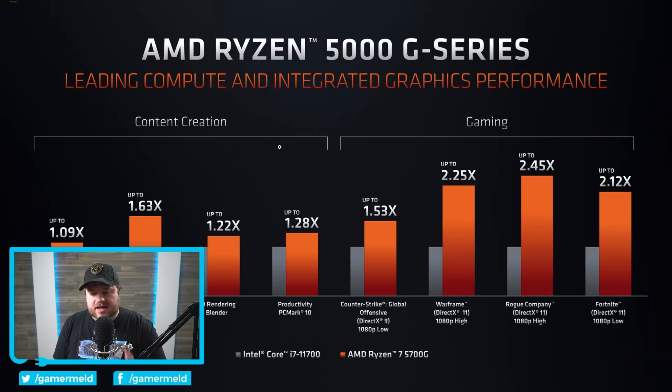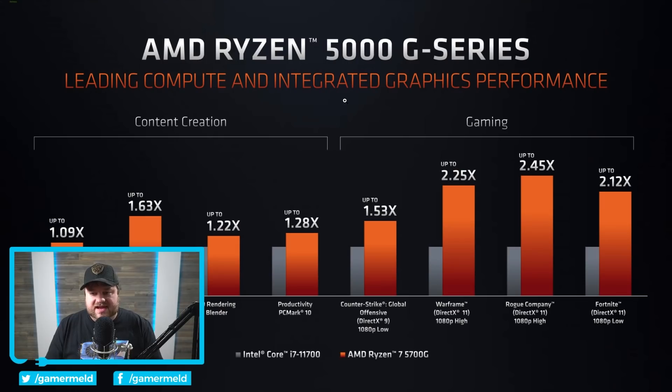So definitely impressed there. And I actually have this slide here — you can see that it is a significant improvement over Intel's CPUs. So if you are having an issue trying to get a GPU, an iGPU could be an okay bet to hold you over. And especially when it comes to gaming, you can see some pretty massive differences.